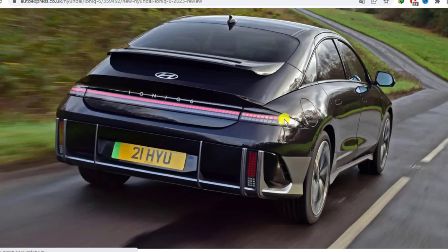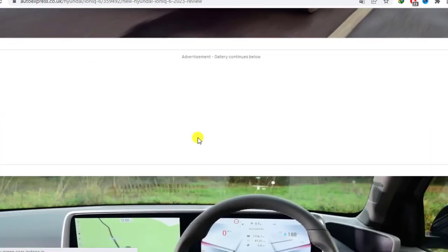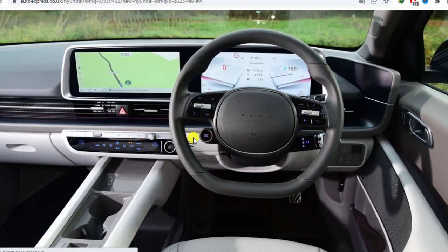Hyundai's IONIQ 5 is one of the defining cars of the past few years — a vehicle with bold design and tech that marked the Korean brand's emergence as a real superpower, particularly in the electric car era. Now the company is aiming to build on that success with the IONIQ 6, a swoopy new saloon that'll start arriving in dealers by the summer, and we've been able to try an early production example on UK roads.